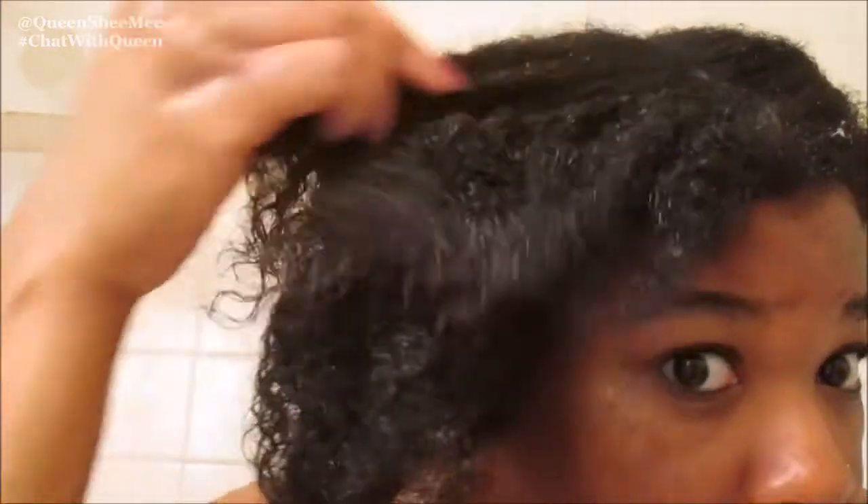Look at how my hair is clumping up in the front — it really does have a nice shine, the slip is great, and the detangling was a breeze. It really does make your hair clump up. I will highly recommend purchasing this product once it is available in stores.